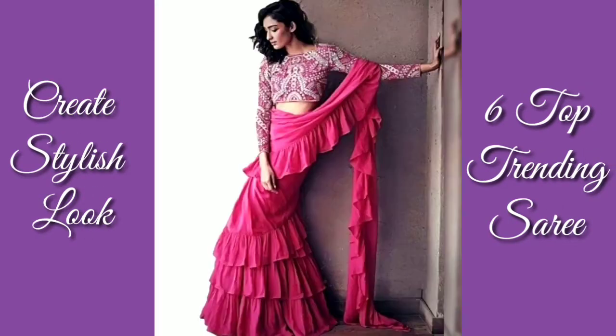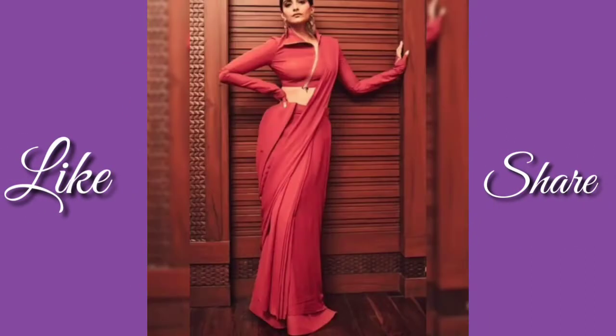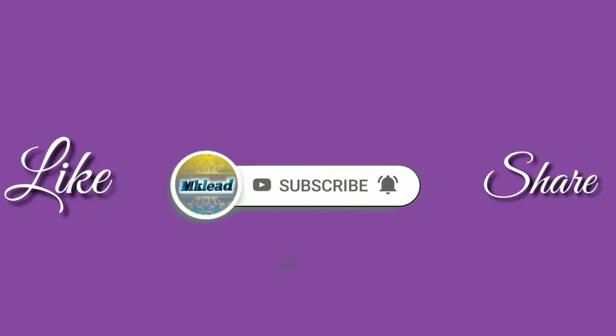If you like this video, please like and share. And if you are new on my channel, please subscribe to my channel.